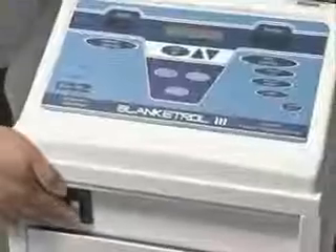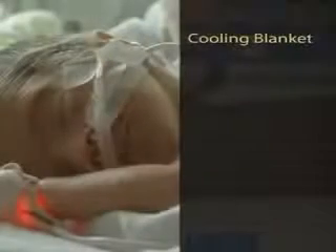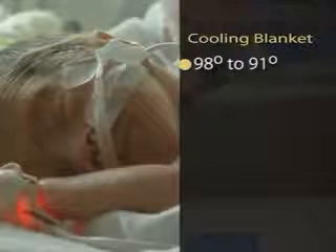Four out of every thousand babies will suffer damage to their brain because they didn't get enough air when they were born. There used to be few options to reduce the damage. Now doctors are using a blanket that cools a baby's body temperature. Cold water circulates through the blanket and reduces the baby's body temperature from 98 degrees to 91 degrees.